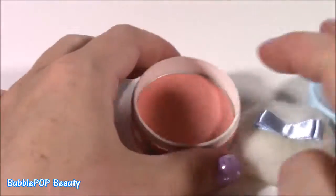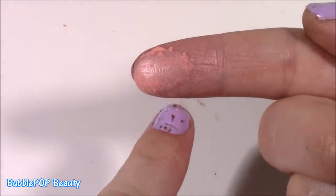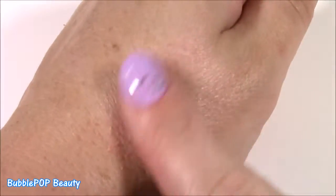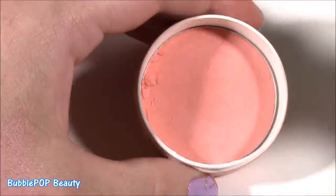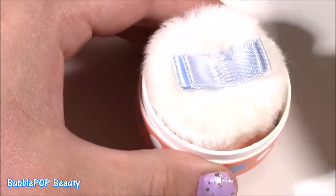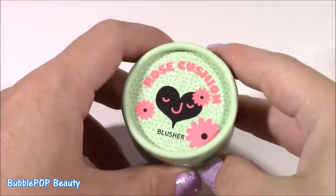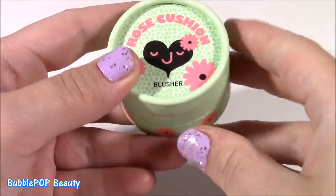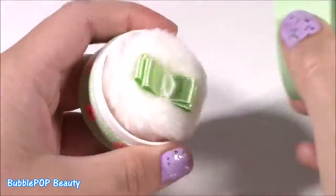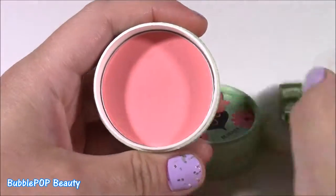That one is really light, you can barely see it. Here's that Coral blusher on my finger — it's super light, but it definitely gives you like a rosy glow to your cheek. It's another good one. Another cutie pie container — and this is the Rose Cushion. Look at that little heart. It has the weirdest face ever, and I love these cute little flowers.